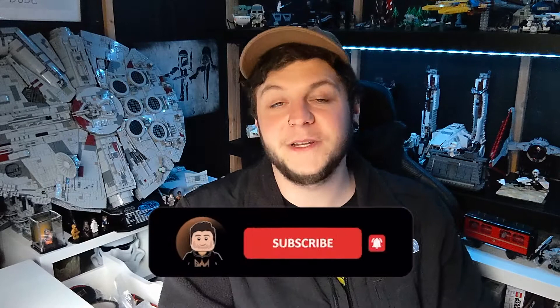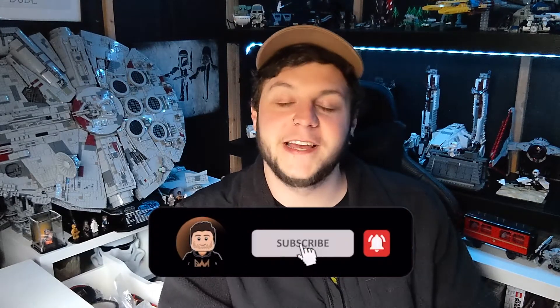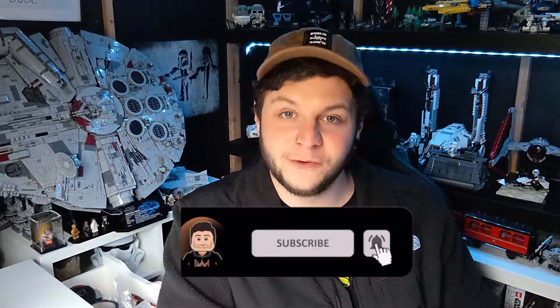So there we go, guys — that's been my latest Lego haul. Really excited for Hagrid's Hut, the X-Wing, and getting the Blacksmith built. Thanks again to Dual Face for sending over that Han Solo figure, much appreciated. If you enjoyed the haul, be sure to leave a like, subscribe if you haven't already, and I will see you guys in the next video.